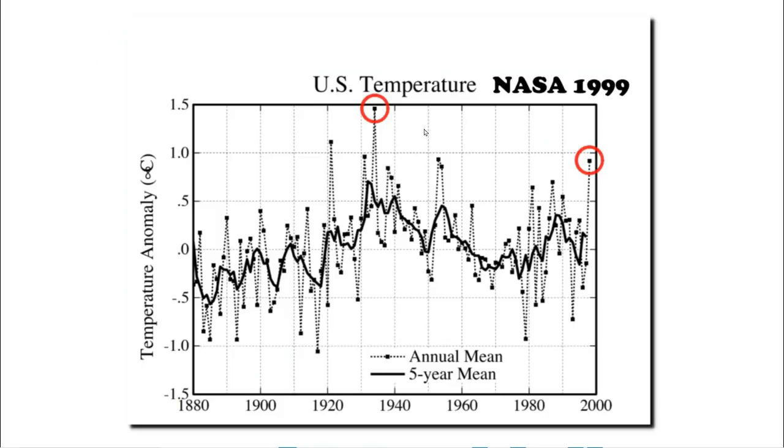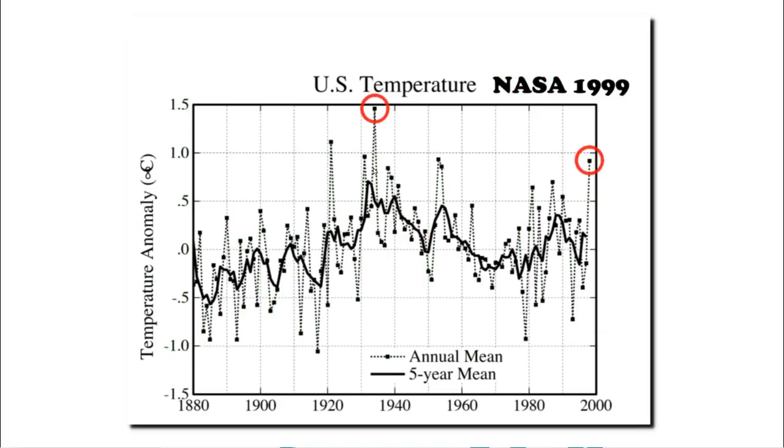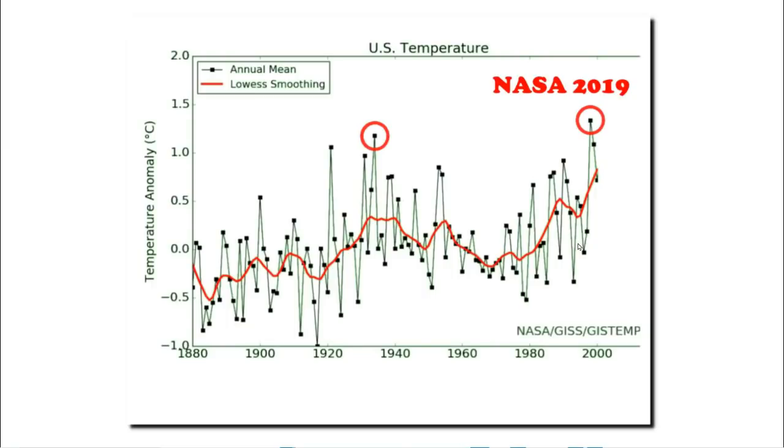This is NASA's U.S. temperature graph from 1999. It showed 1934 as being the warmest year and cooling through the end of the 20th century. In this graph, 1998 was more than half a degree Celsius cooler than 1934. But NASA has since altered the data. Now they show a warming trend from 1934 through the end of the 20th century. 20 years ago they showed cooling, and now they show warming during the same time period. The data has been altered.